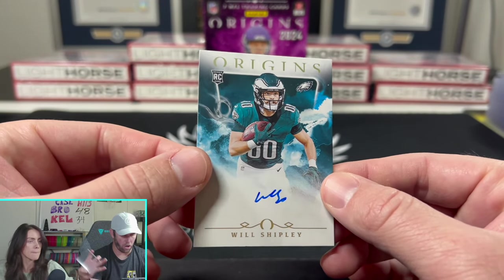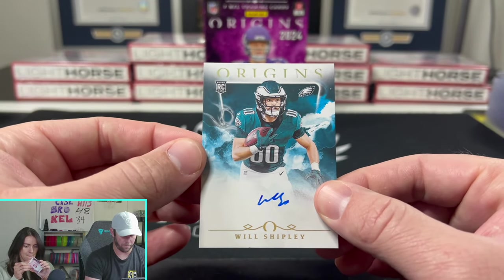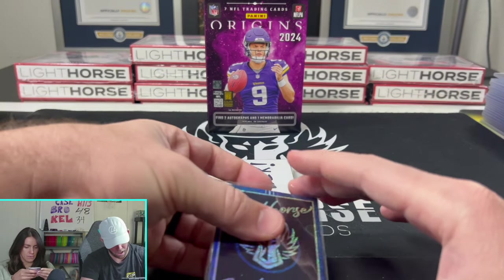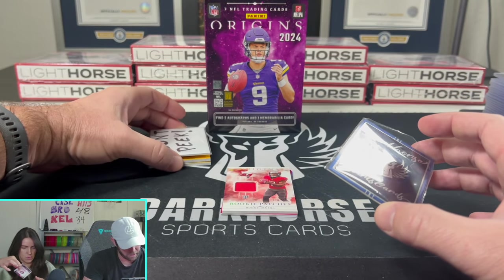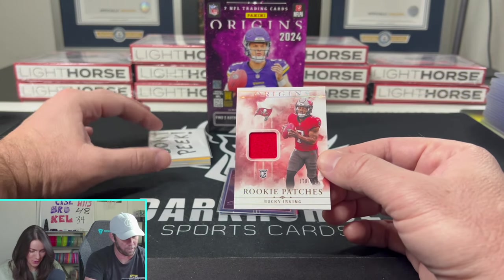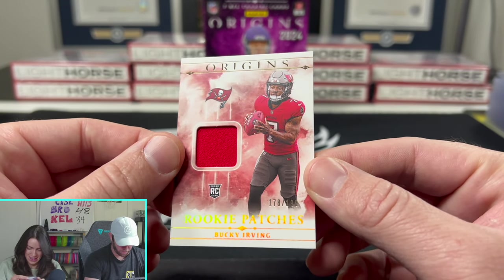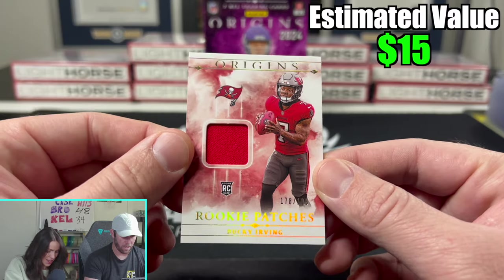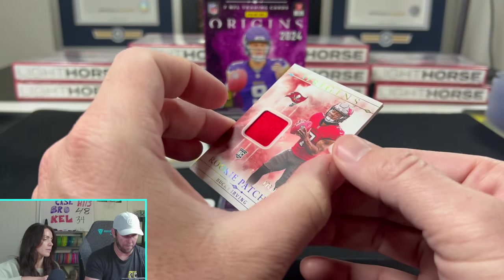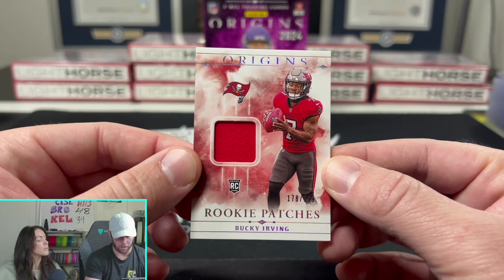That's going to be Will Shipley on-card for the Eagles. Very cool. Very nice. We're going to leave this because I think that's a booklet. We do have a booklet! Rookie Patches — Bucky Irving, out of 199. 178 out of 199. Some of the patches here — a lot of napkins in this product. But these cards, they do look nice. They look clean.